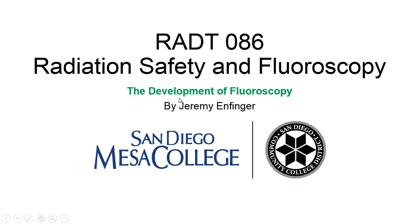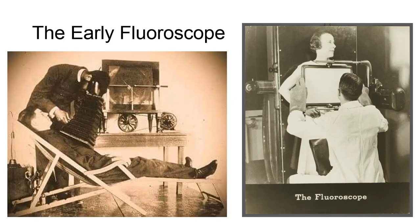The Development of Fluoroscopy. One year after the discovery of x-rays by Röntgen in 1896, Thomas Edison created the first fluoroscope.